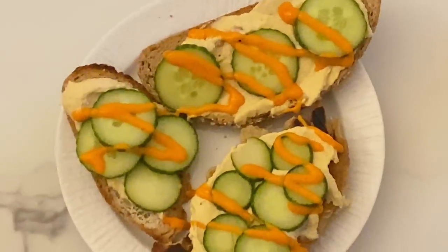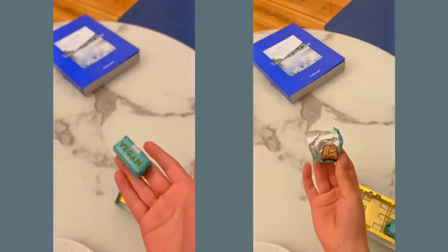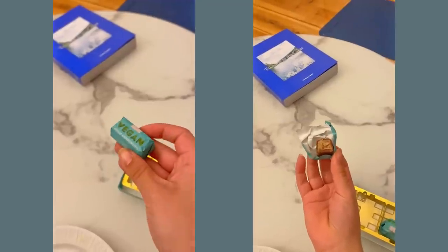I was so hungry coming back, so I just had some toast with hummus, cucumber, and a bit of chili mayo. We can't forget about this vegan nougat chocolate — possibly the best vegan chocolate treat I've ever consumed.